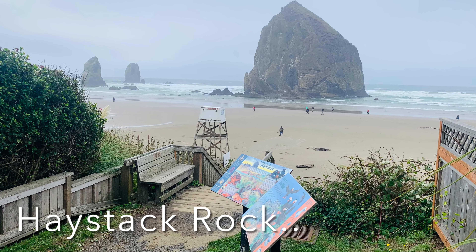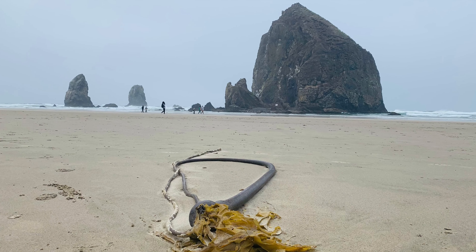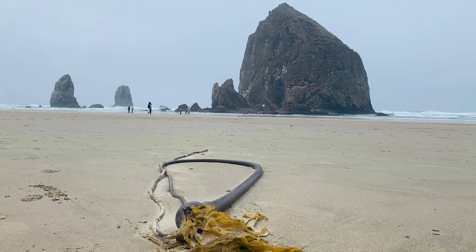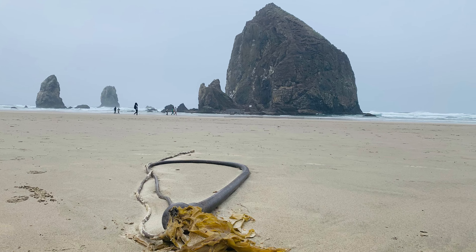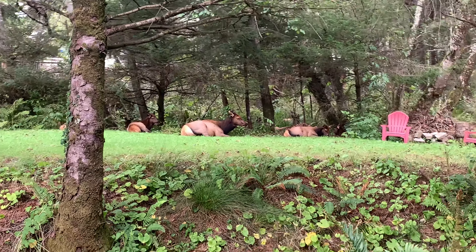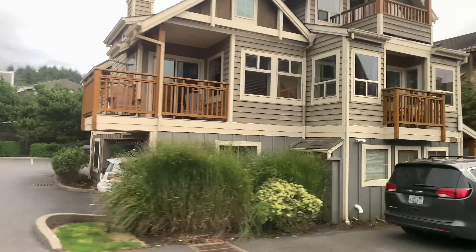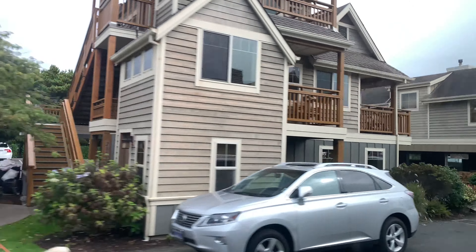Our tour guide said that at high tide you cannot see the beach — it's actually covered by the water. Thank god when we were there it was low tide. While coming back we found some new friends relaxing after lunch. I really fell in love with this beach town.